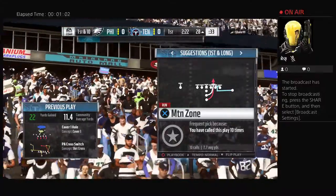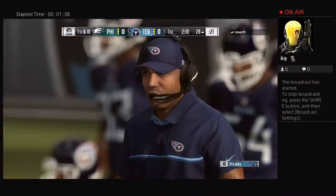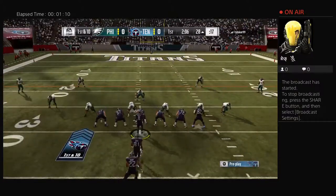On any given pass play, you never know exactly where your exit points are going to be. On this play, he was flushed to his left, still on the run, able to accurately throw the football for a nice first down.